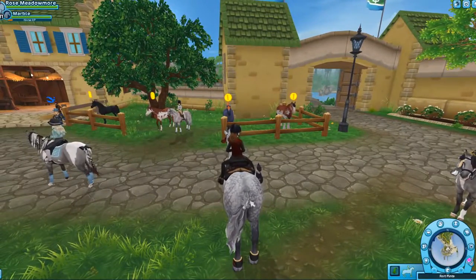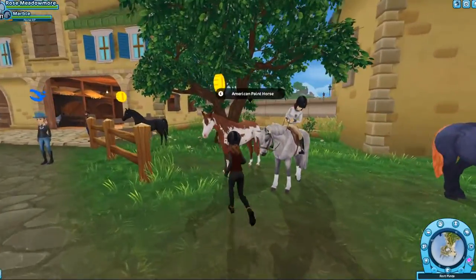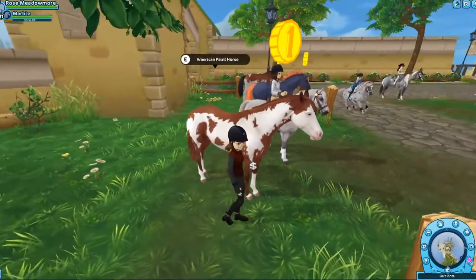We are here at Fort Pinta. Let's look at this cutie. This is the Chestnut Overo — really cute. Oh, I love the eyes. I think I might get this one.